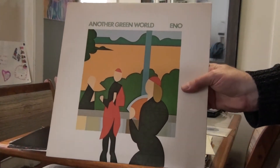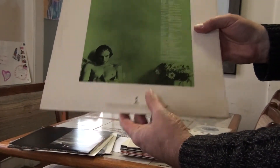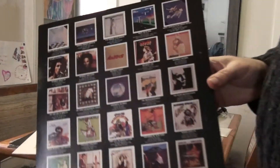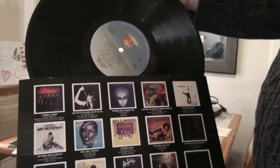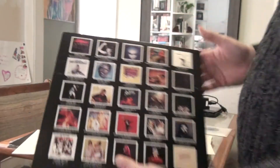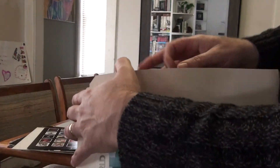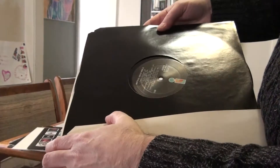An all-time favorite, Another Green World, on Island. This has the printed inner sleeve showing all their great releases from Island, with the light blue Island label. Here's a cut-corner Island pressing — let's see which release this is — black Island label.